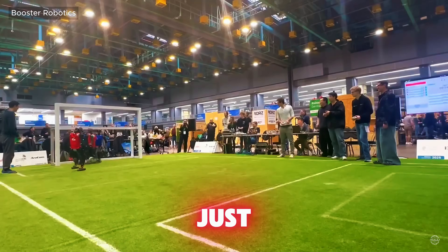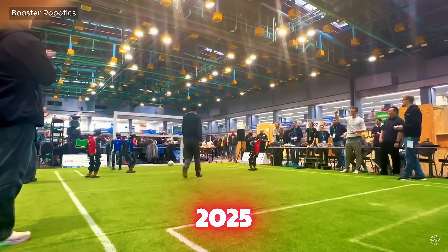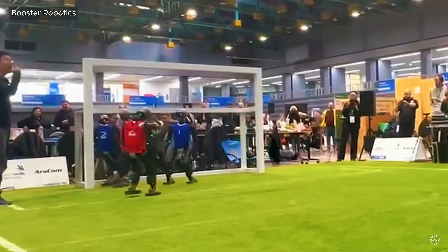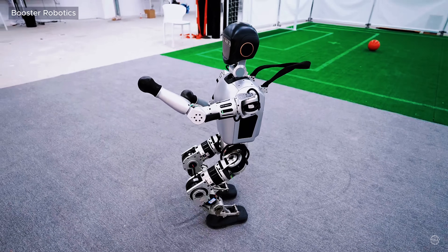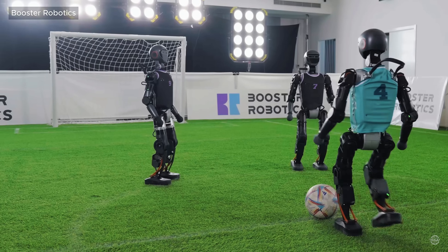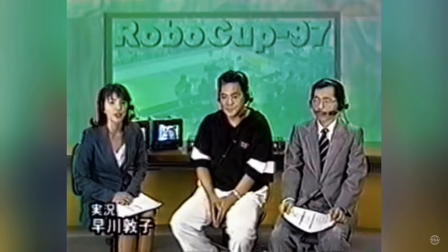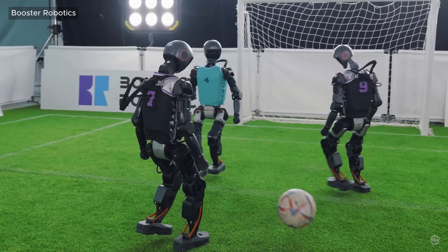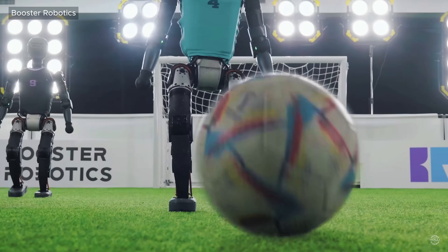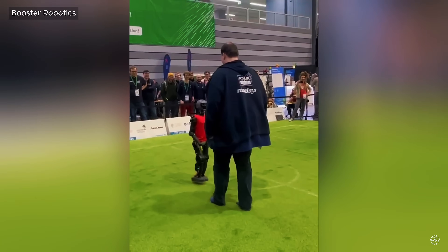Beijing-based Booster Robotics just shared footage of one of its T1 humanoid robots scoring a perfect goal at the RoboCup German Open 2025. The startup says the AI-powered robot played a crucial role in Tsinghua University's championship win. Standing 1.2 meters and weighing 30 kilos, the Booster T1 is intended for researchers and developers, and was made available for purchase in late 2024. The RoboCup games have been held since 1997 with the ultimate goal of developing autonomous humanoid robot soccer players that can compete against World Cup champions by 2050. Booster's robots have gained a reputation for their durability, as shown in a clip of a T1 getting knocked down during the event.